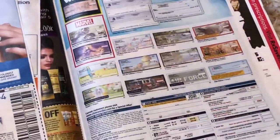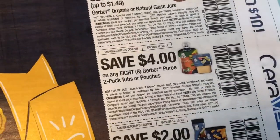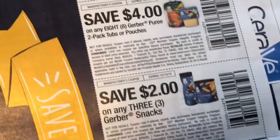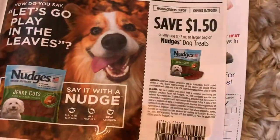Now I'll go over the Family Dollar section — I know a lot of you guys have this store. I don't have one locally, or else I would totally be going to Family Dollar myself. We have buy any five get one free for Gerber, buy any eight Gerber purees and get $4 off, $2 off any three Gerber snacks, $2 off any six Gerber cereals or drinks, $5 off infant formula, a dollar off the Purdue, and a dollar fifty off the Nudges and $2 off Rum Fresh.